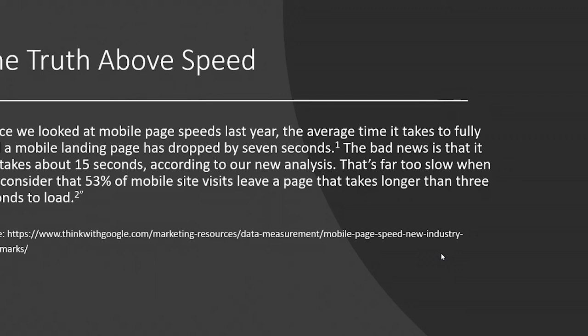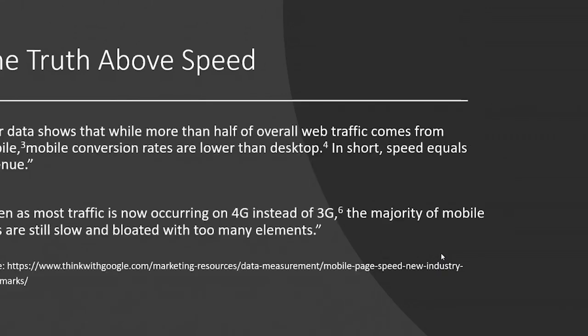Google's data also shows that even though more than half of web traffic comes from mobile, mobile conversion rates are much lower than desktop rates — so speed equals revenue. Many sites are faster on desktop, which is why conversion rates are higher there. Because user experience and speed has been so poor on mobile, conversion rates have dropped. Even as traffic moves to 4G instead of 3G, a majority of mobile sites are still slow — they have too many elements and are bloated. This doesn't mean you can't have great-looking sites; it just means some are way over-designed with too much JavaScript weighing them down.